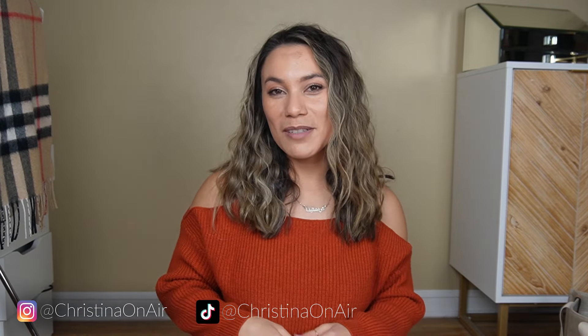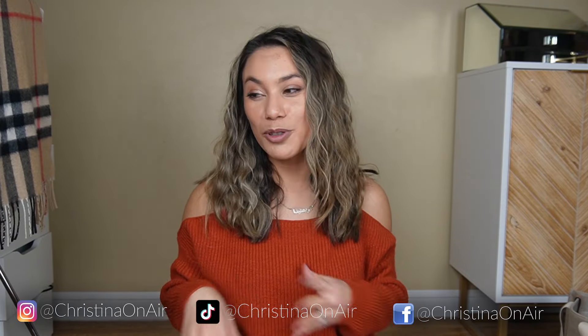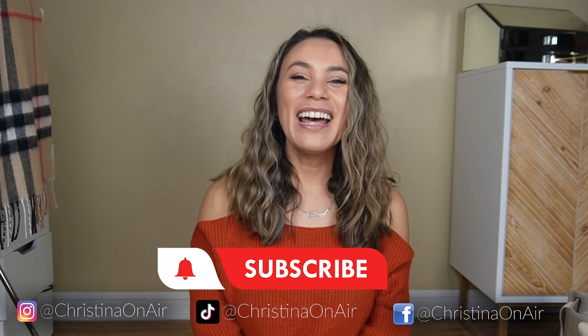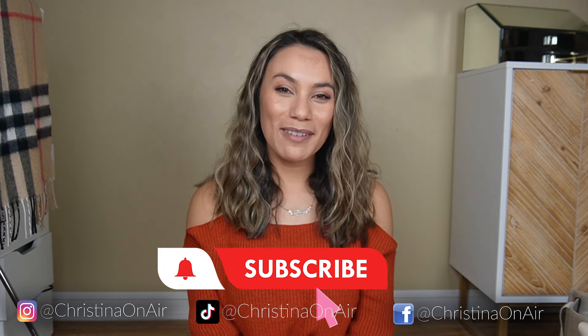That is everything I'll be keeping in my new Longchamp bag. I absolutely love it and I'm so excited for it. Getting a new bag — whether it's for work, a night out, or just every day — is just exciting to me. I hope you enjoyed this video. Bag videos are some of my favorite to watch; I just absolutely love seeing what's inside everyone's bag. Subscribe if you're not already, and I will see you in the next video. Bye!